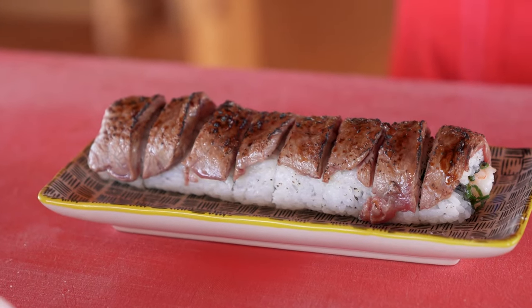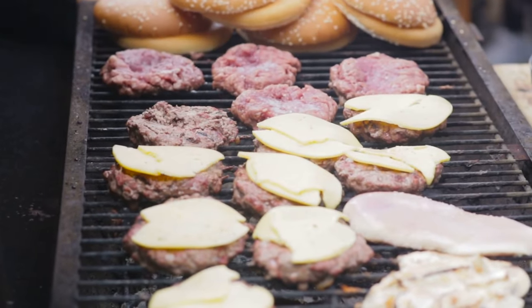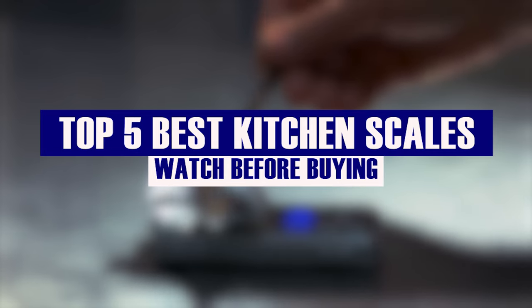Everyone loves a home-cooked meal, but why settle for anything less than perfect? Whether you're a professional chef or just trying out a new recipe, having the right kitchen scale is key for creating delicious dishes. We are here to show you 5 of the best kitchen scales that will ensure accuracy in the kitchen.